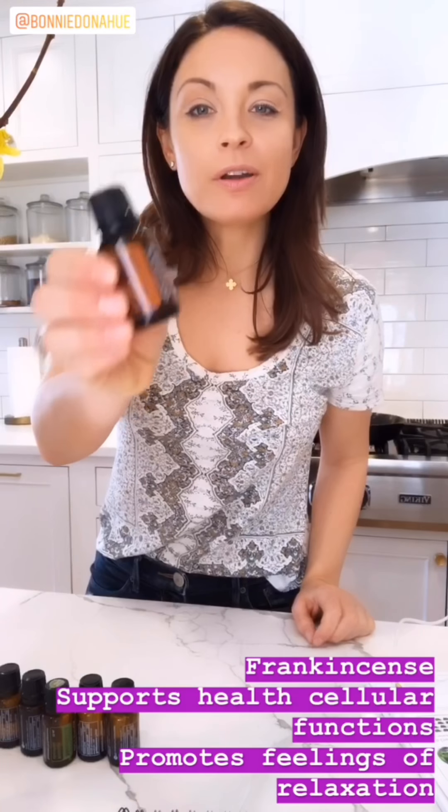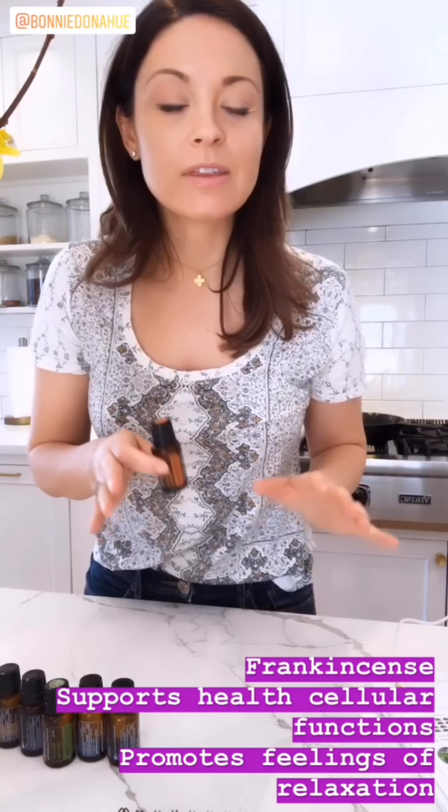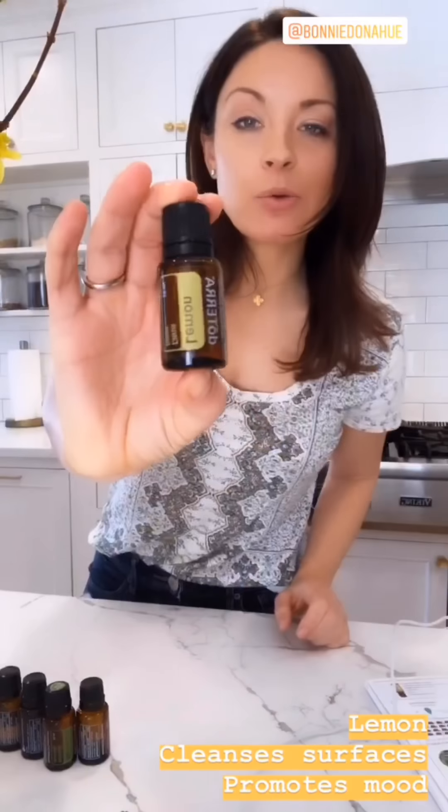Frankincense is one of my favorite oils. They say when in doubt, bring your frankincense out, because it literally helps with everything. It gets to the cellular level, it helps with mood, and improves the skin.